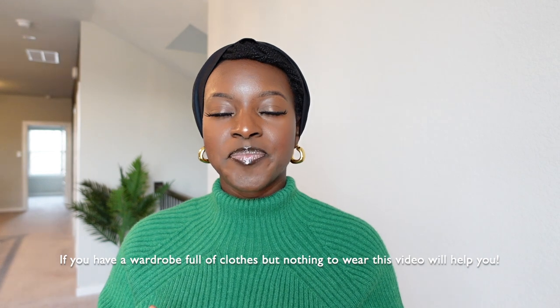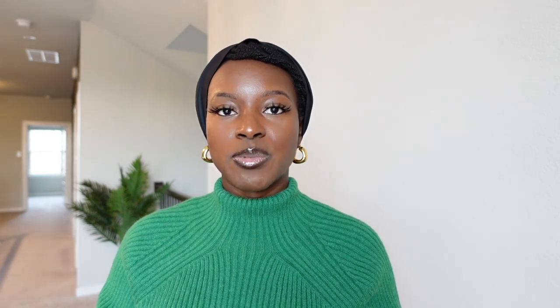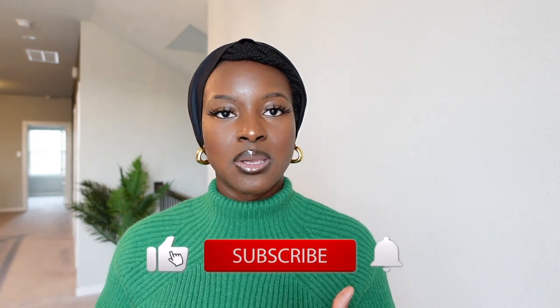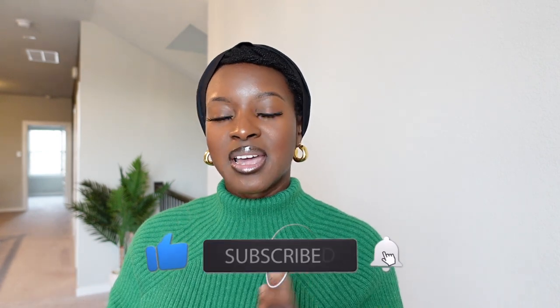My next video I'm thinking of doing is all about capsule wardrobes — what is it, how do you begin one as a beginner — because a capsule wardrobe is honestly a game changer. It will save you money, save you time, and it's just honestly the best thing I've done for myself. Let me know in the comments if you want me to do that video next. Hope you enjoyed this video — if you do make sure to give it a thumbs up, subscribe if you've not already, and share it with somebody that you think might need some inspiration.